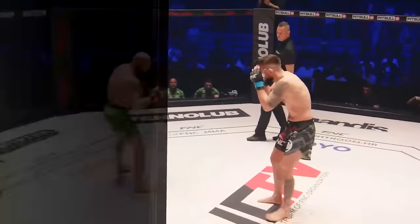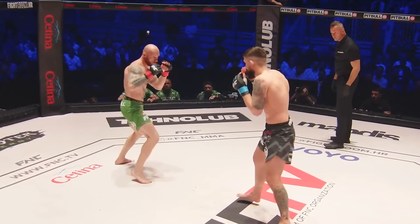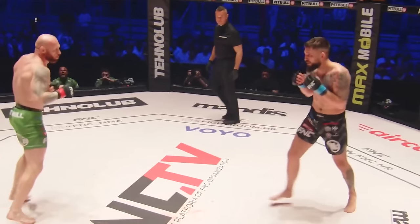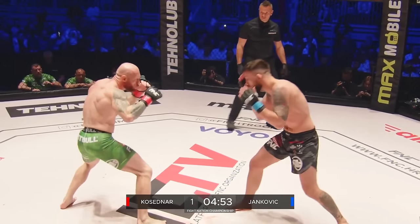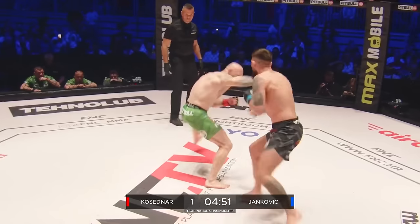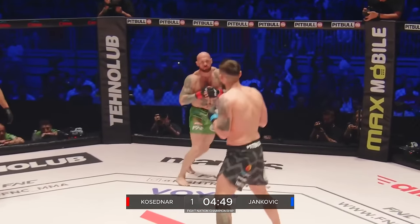You've got to give Kosedna props for being in there. Here we go, round one. Let's see how this plays out. He fights southpaw — the last time he injured his thumb he's back in the game, he's had time to recover. How this goes, no one knows. Very intriguing, two southpaws, so close in stance.